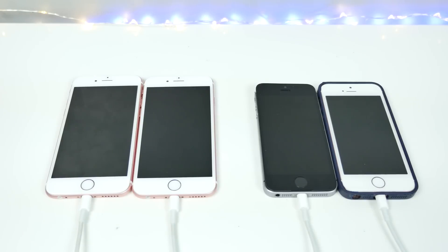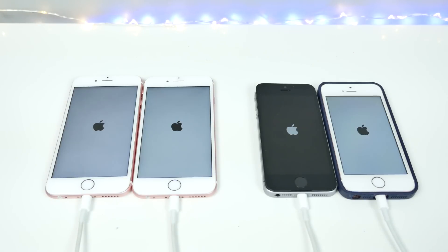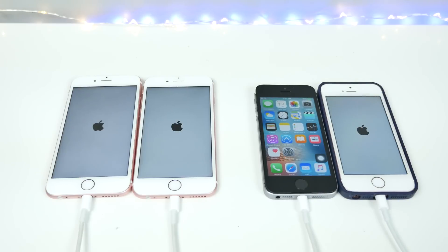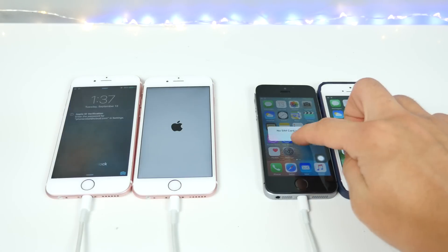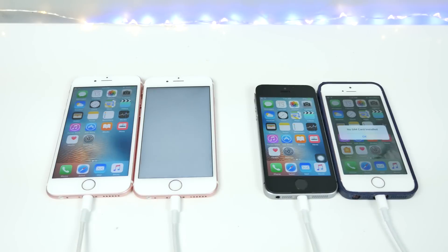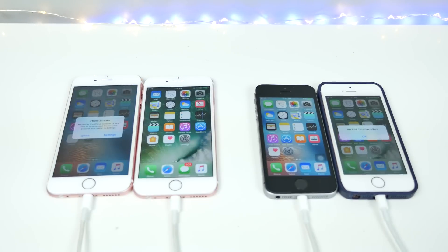The same deal with the faster phones — the 6S and SE — starting up in 3, 2, 1. 9.3.5 is on the left. The 9.3.5 SE was the fastest to start up in every iPhone comparison, and yes, it has — the absolute fastest. Next is iOS 10 SE, and 9.3.5 on the 6S, with iOS 10 coming in last. So it looks like if you're updating to iOS 10, you're going to have a slower startup on every single device.